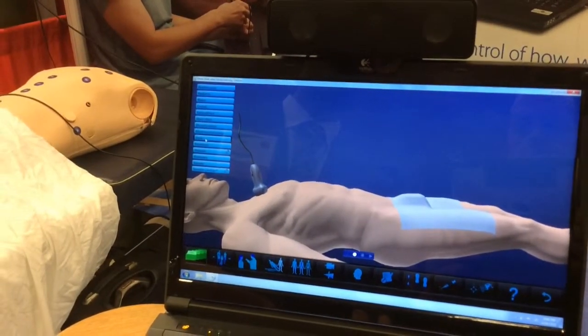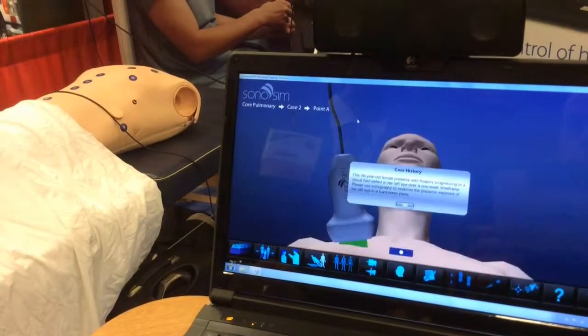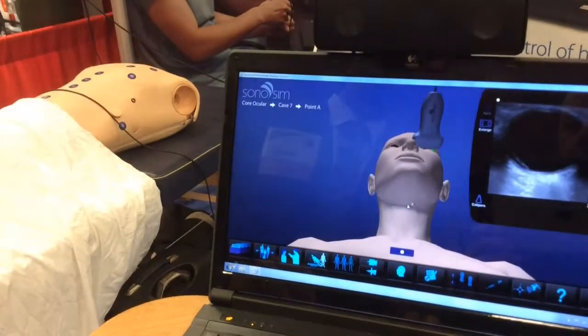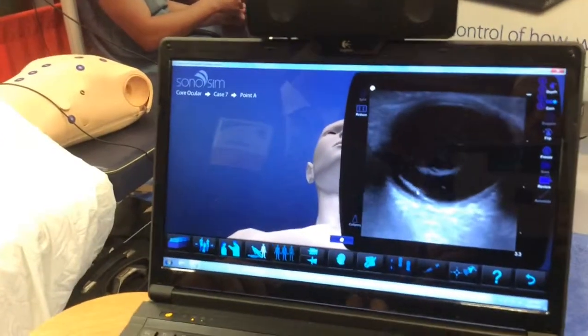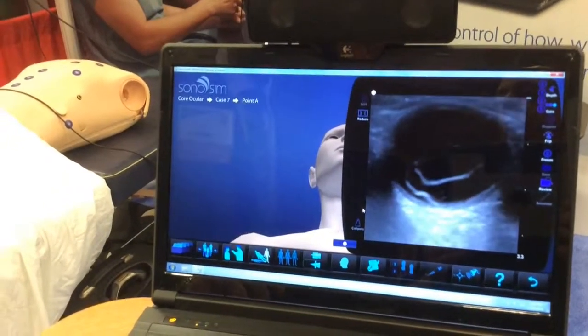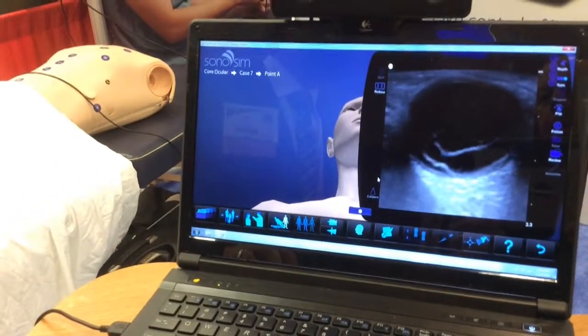This is a patient that might benefit from some Lasix, morphine, or even a nitro on your rig. Cases from every anatomic region of the body — here's a patient who came in with floaters, flashing lights, and loss of vision. Ultrasound of the eye shows a retinal detachment. This wouldn't be a typical pre-hospital assessment, but it shows the capabilities of the system.